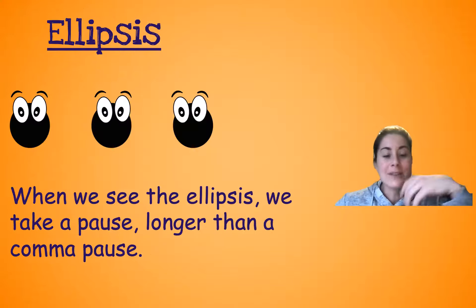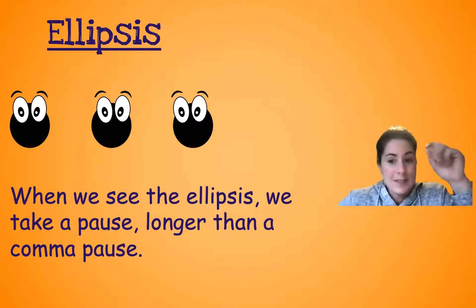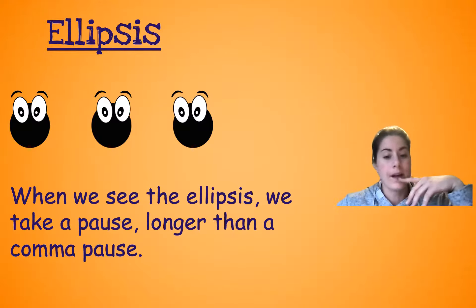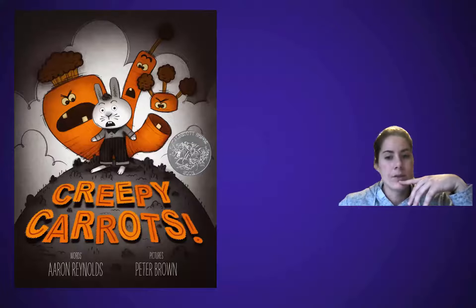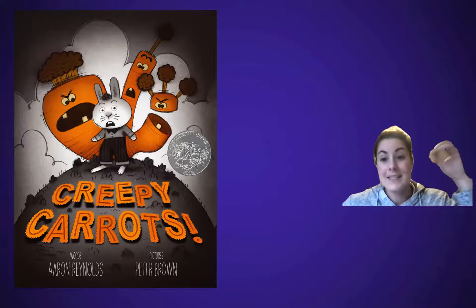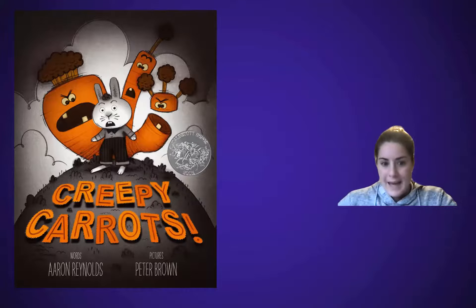So when we see the ellipsis, we take a pause longer than a comma pause. And I might be silly sometimes and say dot, dot, dot, but we normally just read them as a longer pause. So in the story Creepy Carrots — yeah, we might have some suspense going on here. You're going to see the ellipsis, the three dots, a lot in this one. Creepy Carrots was written by Aaron Reynolds with pictures by Peter Brown.